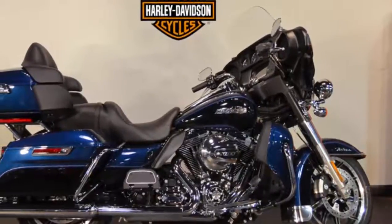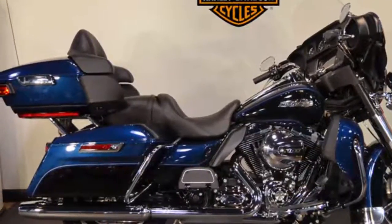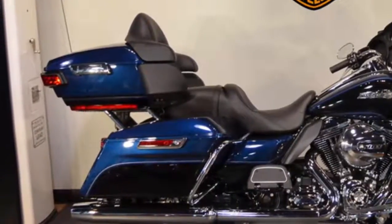If you want comfort for those long rides, then you want the Harley-Davidson Electric Glide Ultra Classic. And this one for sale right now is the stunning Big Blue Pearl with Vivid Black.